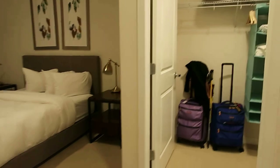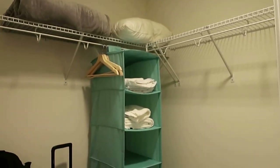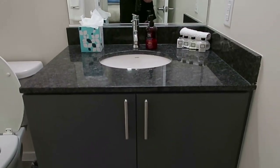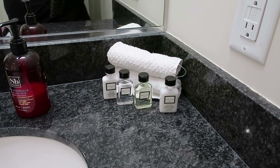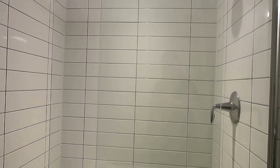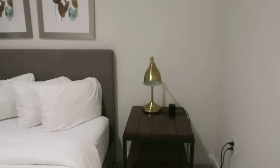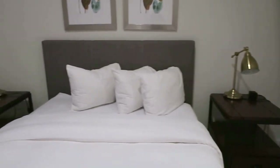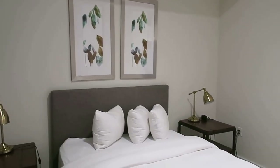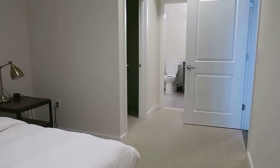Entering in here, first thing I'm going to show you is the closet — there is plenty of closet space. Here is the bathroom. Here we have your shampoo, conditioner, lotion, and shower gel. Here's the shower area. Here is the sleeping area — two nightstands, a nice platform-style bed, and the room is decorated for you. And right back there is the bathroom again.